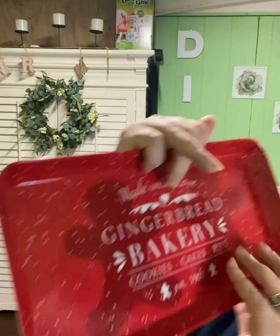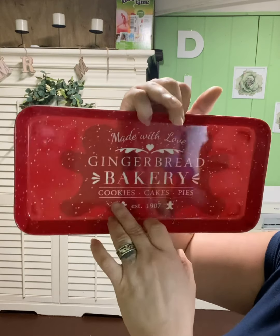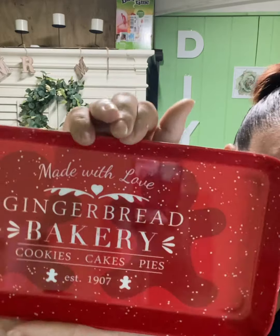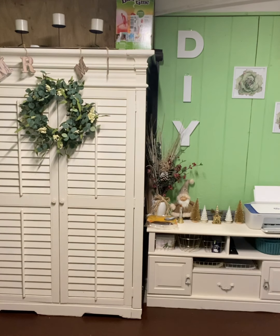I got this plastic sign for $4.99 half off — it's so cute. It says 'Gingerbread Bakery, Cookies, Cakes and Pies.' I'm not sure exactly where I'll use it yet, but it's going to go on my table.